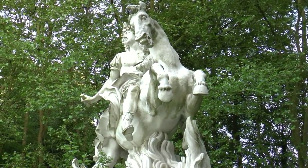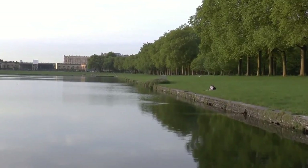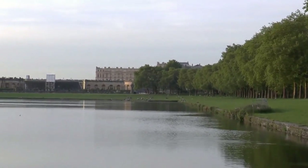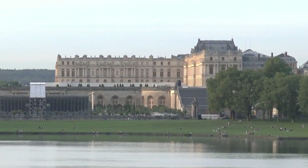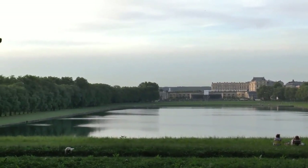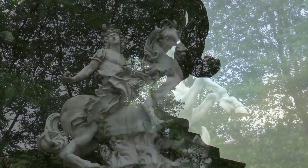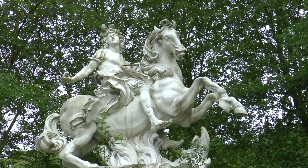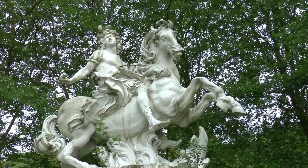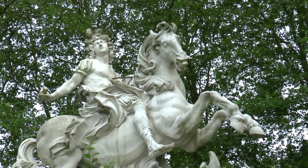La seule statue des Jardins qui représente Louis XIV est une statue équestre de l'artiste italien Le Bernin. Cette œuvre a bizarrement été exilée en dehors du pourtour des Jardins, près de la pièce d'eau des Suisses. C'est la direction sud, la direction du château de Chambord, autre emblème de la monarchie française. Un cheval sur une flamme évoque les salamandres de Chambord, emblématique du feu.